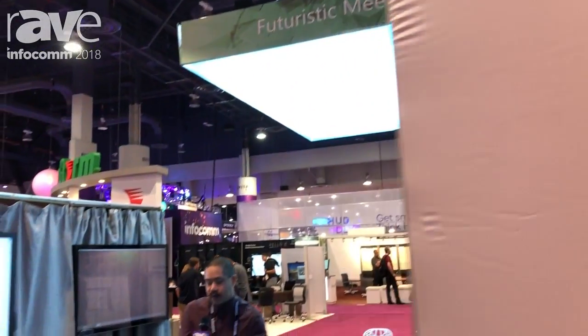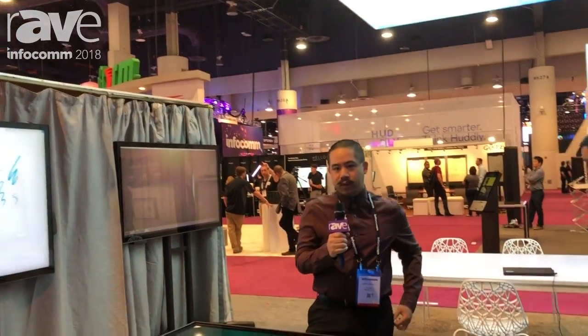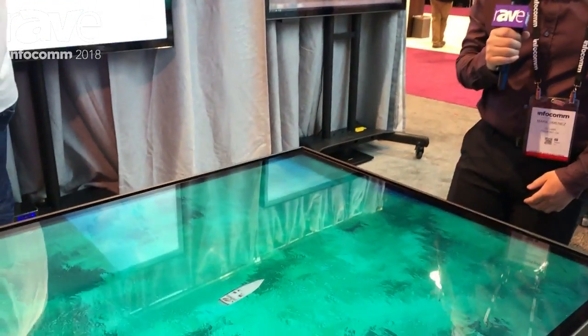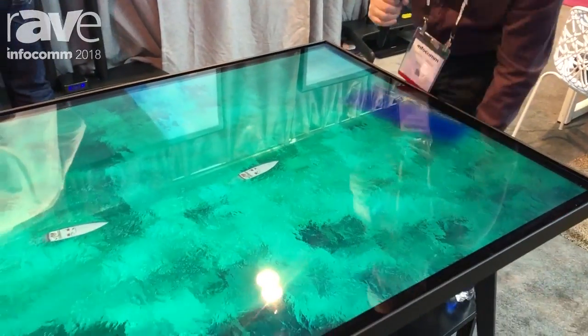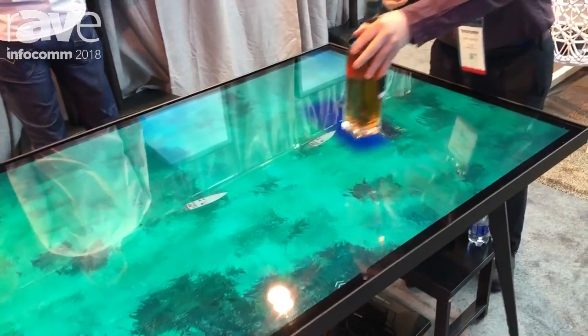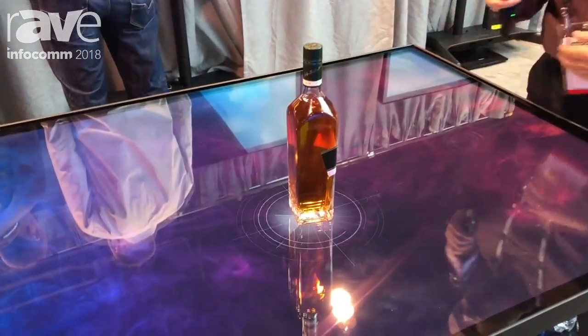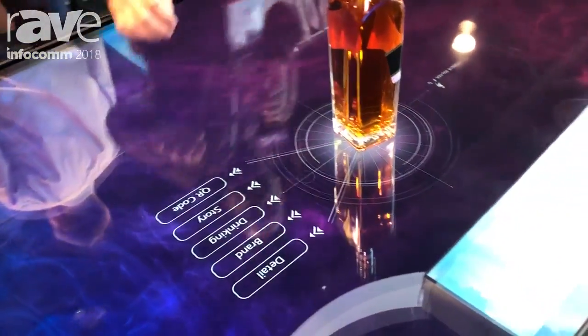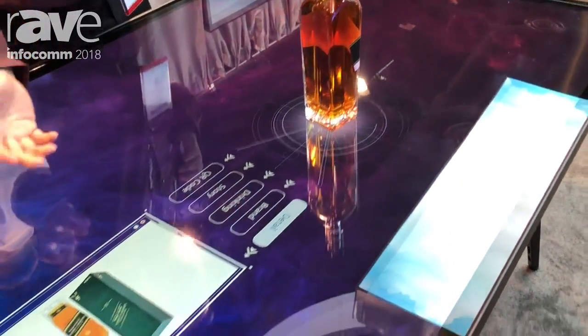Hi, this is Mark from PQ Labs here at Infocom 2018. One of our new products here is our G7. With this we have full multi-touch up to 50 plus touch points, and one of the new features we have will be object recognition — something that we can do with any object.